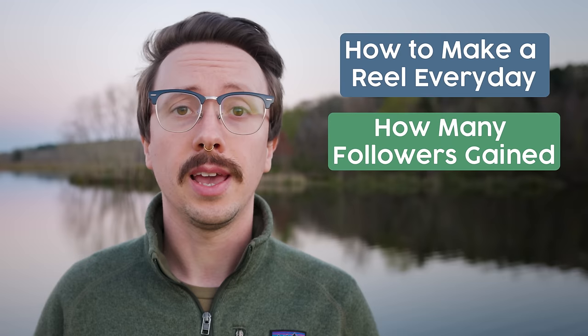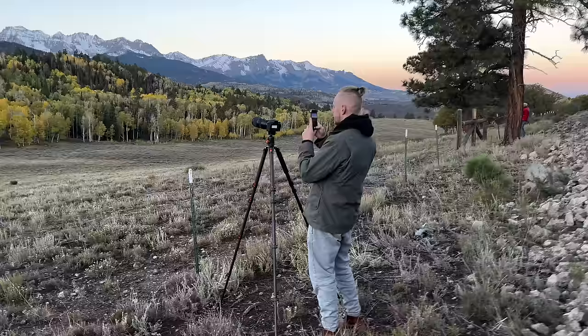In this video, I'm going to overview my strategy of how I was able to make a reel every day, break down all my metrics of just how many followers I gained, and most importantly, reveal my secret of finding success as an artist on social media.